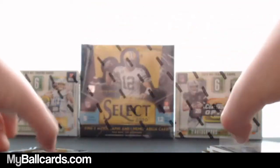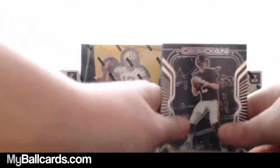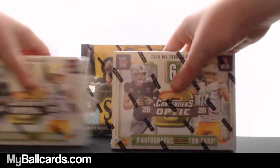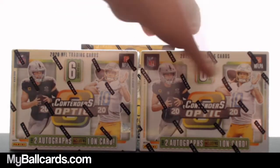Man, that Tua is nice. Okay, here we go. We got some 2020 Contenders Optic — find two autographs including one on-card. 2020 NFL Trading Cards, six cards per box. There's also cracked ice parallels numbered to 22.